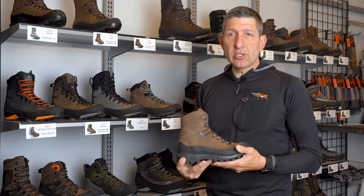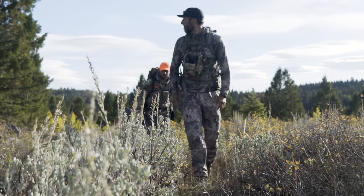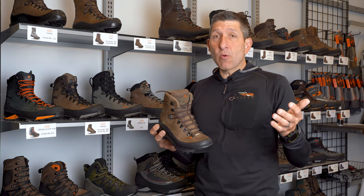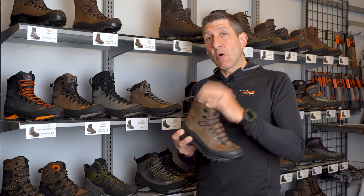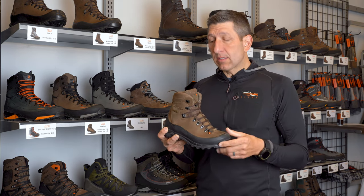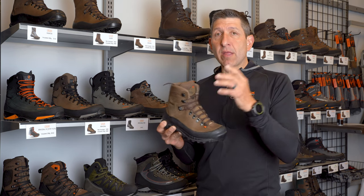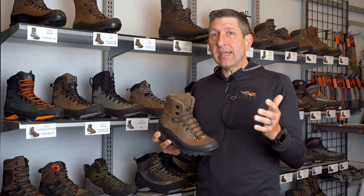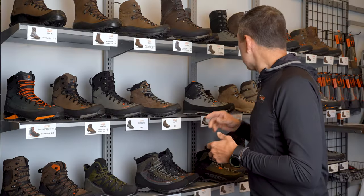Nevada is just the go-to — an 8-inch nubuck leather boot. This is the non-insulated version. If you're in a warmer geographic area, running a little earlier in the season, or your feet run hot, go for the non-insulated. I run the regular, which is lightly insulated — I absolutely love the Nevada. It's just bomber reliable; I'm never going to be let down by it. You could literally run it for an entire season. I'd look at the Nevada as my strong forward.